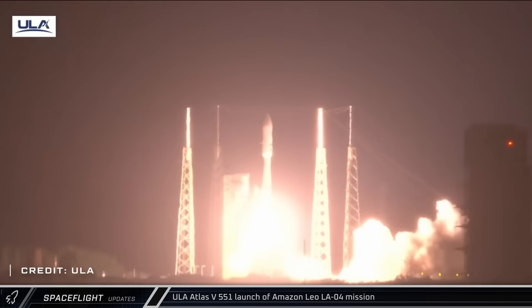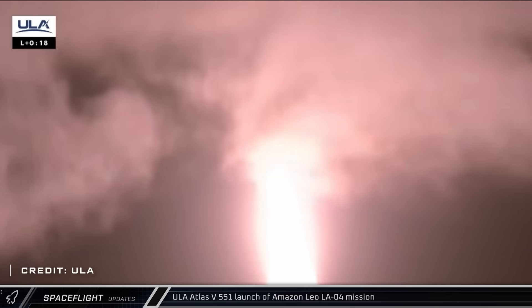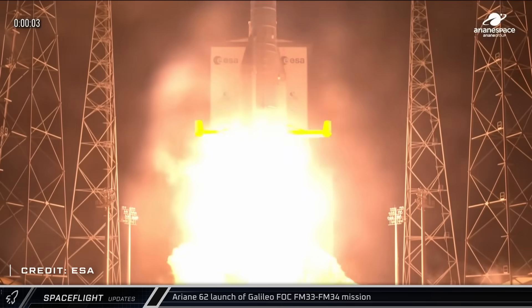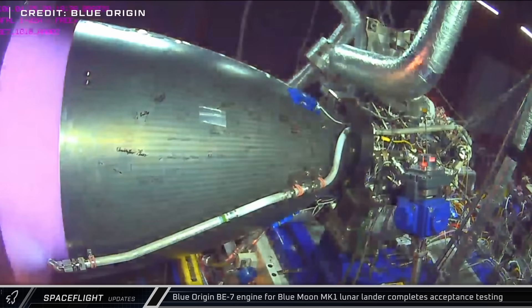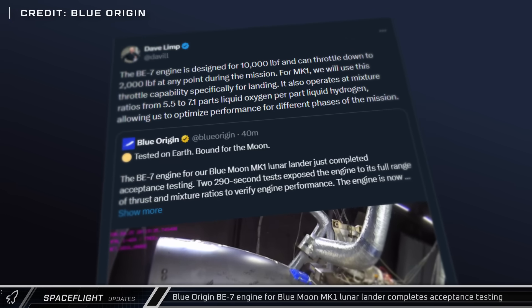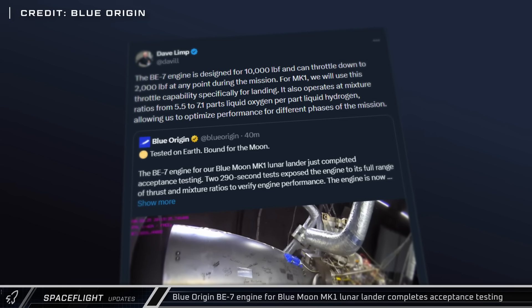Early on Tuesday morning, ULA launched their fourth mission for Amazon's LEO constellation, sending 27 more satellites to low Earth orbit atop an Atlas V rocket with five solid rocket boosters. As the busy launch week continued, Ariane Space launched the Galileo FM33 and FM34 mission from Guiana Space Center with their Ariane 6-2 rocket, successfully delivering two navigation satellites to medium Earth orbit for the European Space Agency. Blue Origin shared footage of acceptance testing of the BE-7 engine for their Blue Moon Mark I lunar lander, with CEO Dave Limp also sharing that the engine is capable of throttling down to 20%, which is quite impressive.